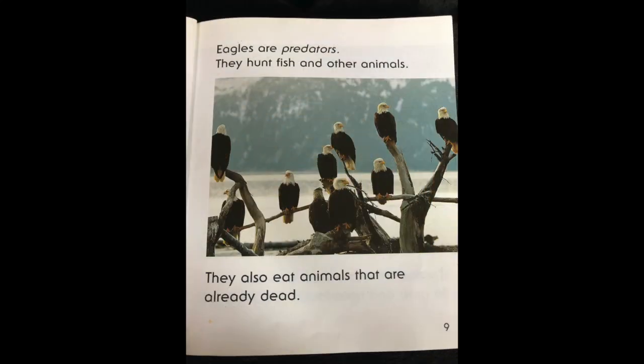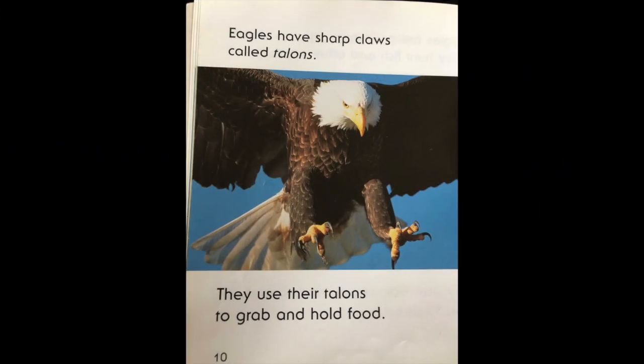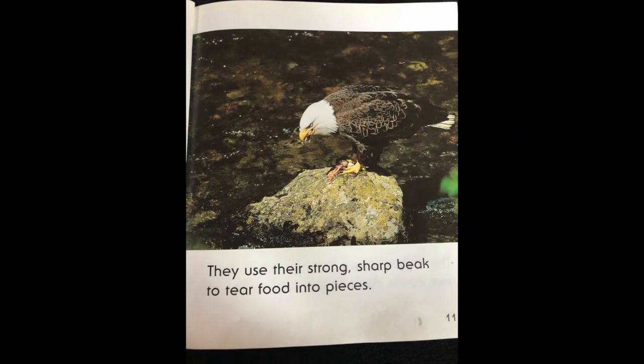Eagles are predators. They hunt fish and other animals. They also eat animals that are already dead. Eagles have sharp claws called talons. They use their talons to grab and hold food. They use their strong, sharp beak to tear food into pieces.